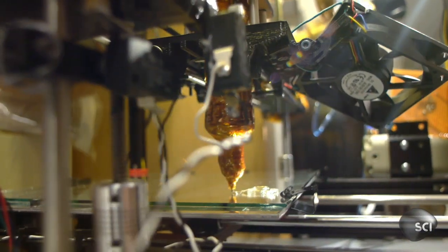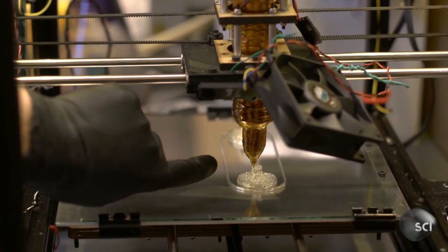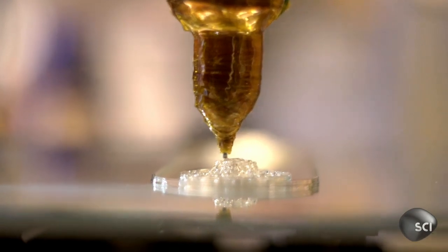Not only do they use the same technology as the candy makers, the main ingredient they use to build the intricate network of blood vessels is just as sweet — sugar.